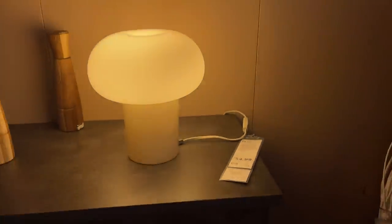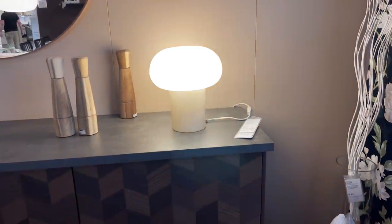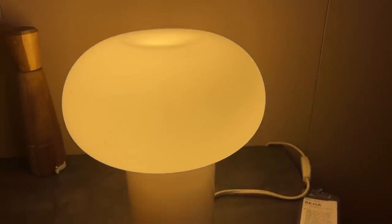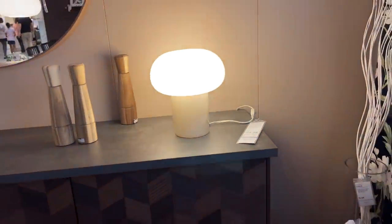This little lamp right here I feel like is a good way to add in that very modern contemporary vibe for a really good price. This is $54.99, and I've seen very similar things going around, so I feel like this is a really affordable way to play with that trend without breaking the bank.